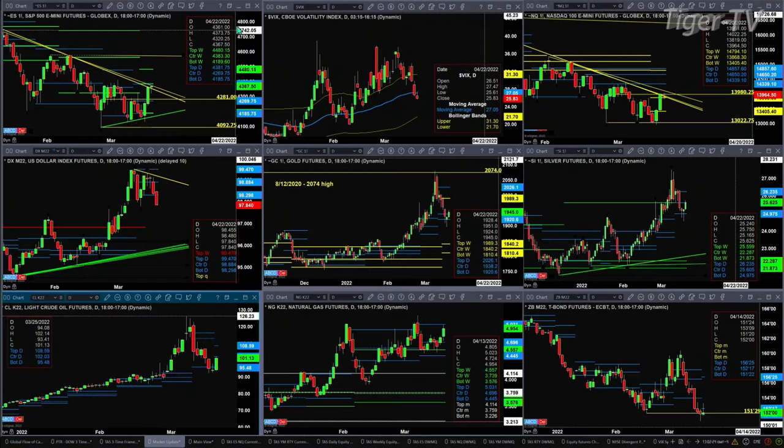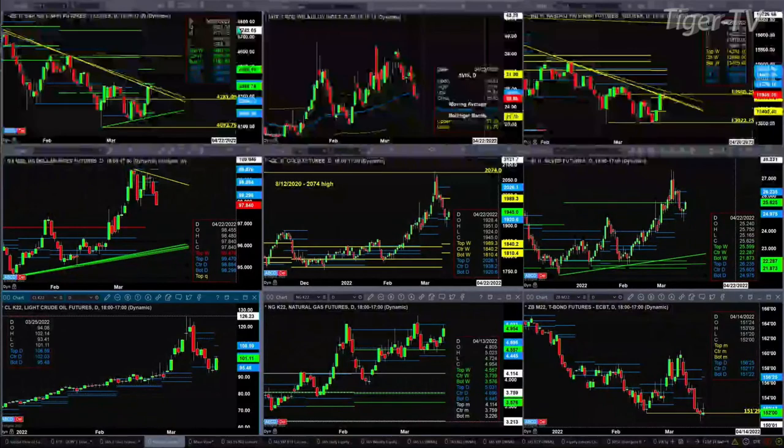Light sweet crude is forming a new profile. It's trading into one potential resistance level, and that's at the 102.03 level — the high today is 102.14. If price can get above and close above 102.03, then we're looking at 108.59. Natural gas is still consolidating within its daily profile. It hit the high today of 502, the top of that box at 503. You've got to love these profiles, folks.